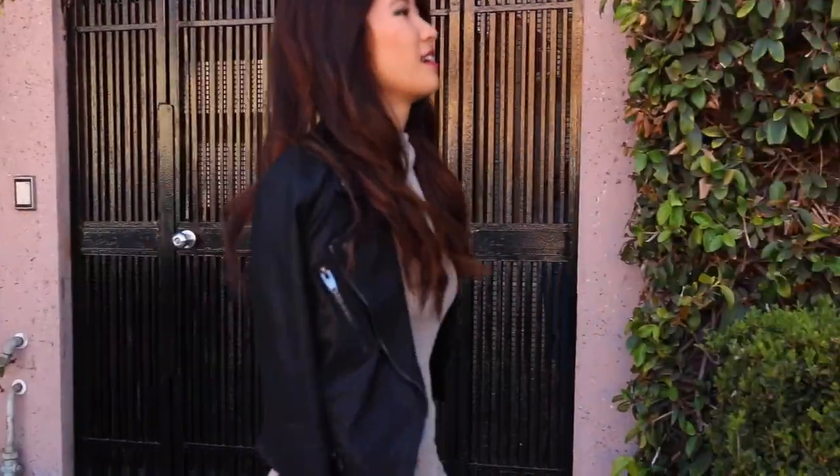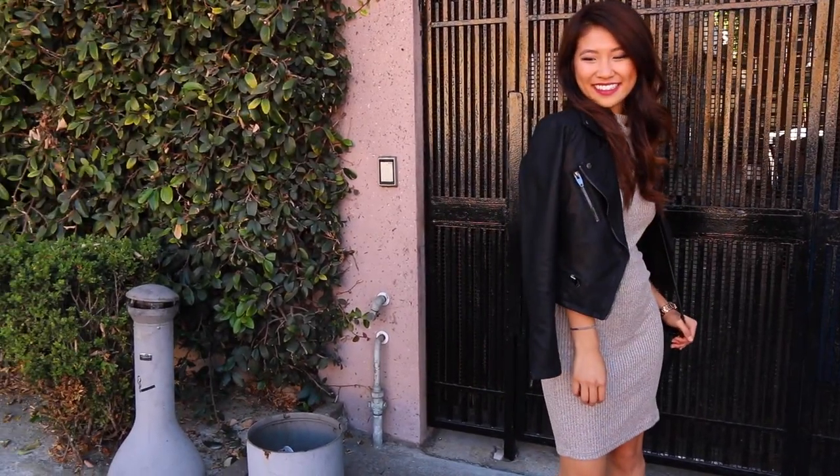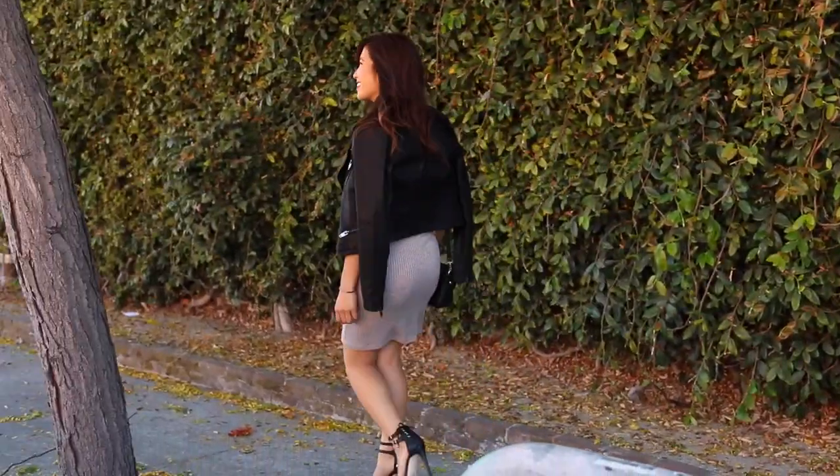I finished off the look with a pair of black strappy stilettos from Shoe Dazzle, and I would wear this look for a night out with my girlfriends or date night with my boyfriend. Overall this is one of my favorite looks from this lookbook — be sure to give this video a big thumbs up if you're enjoying the video so far.